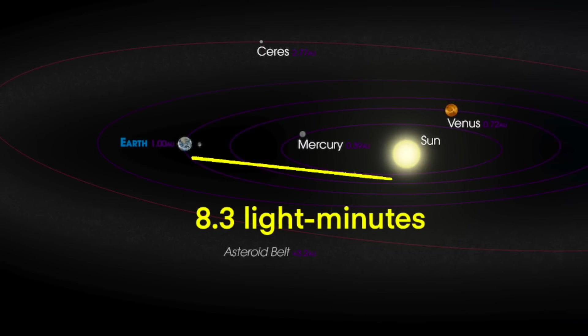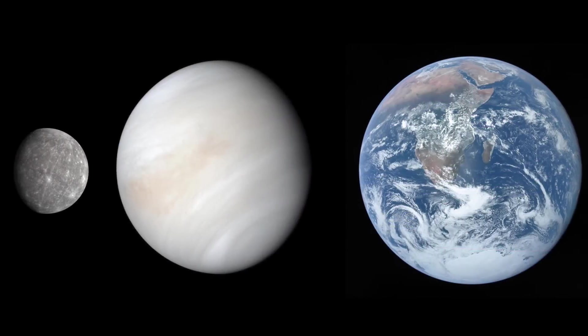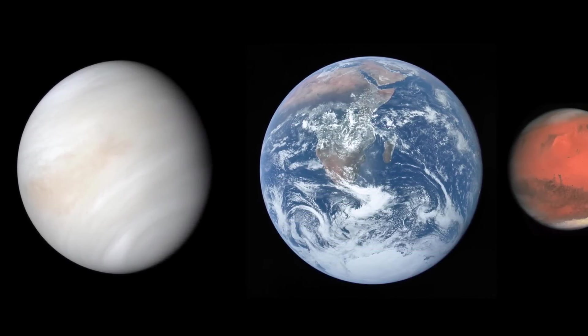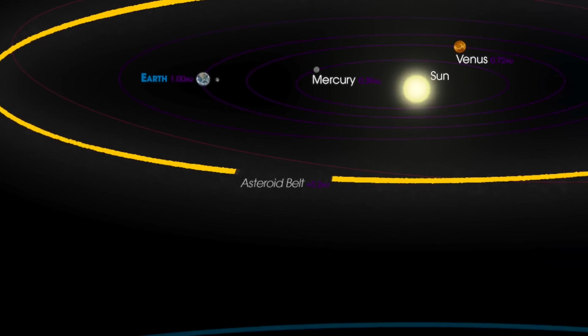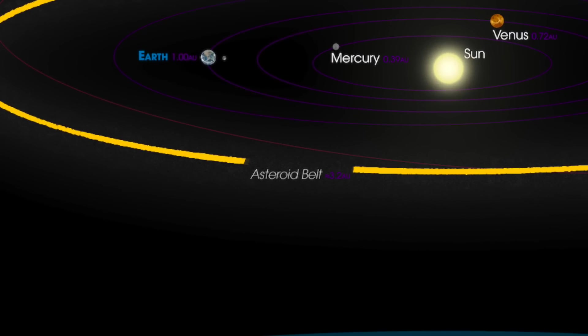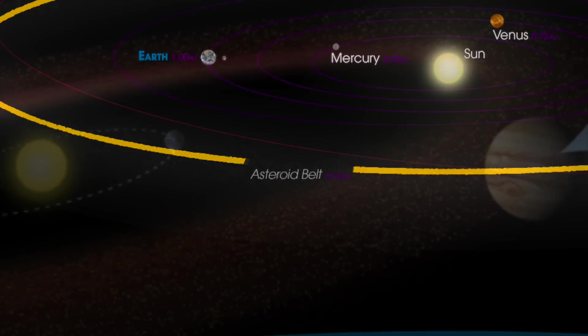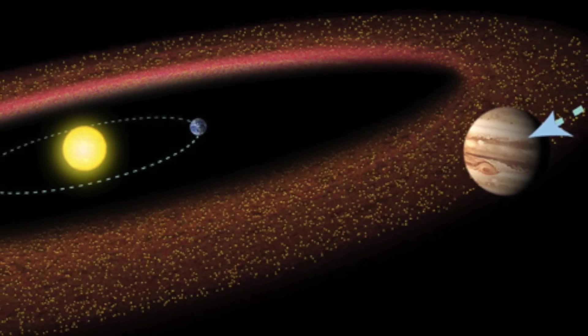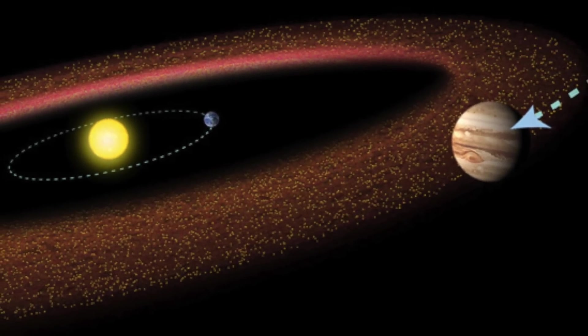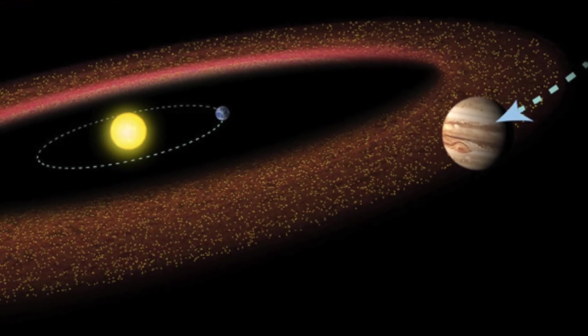Sol has four rocky inner planets: Mercury, Venus, Earth, and Mars. There could have been a fifth inner planet, but Jupiter's massive gravitational influence continuously disrupts its formation. In its place is a ring of asteroids, the rocky debris of a would-be fifth inner planet.